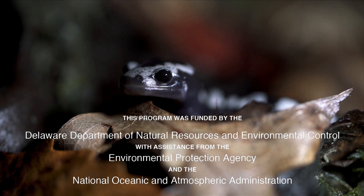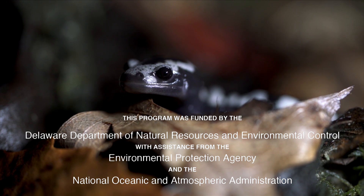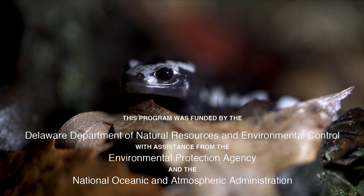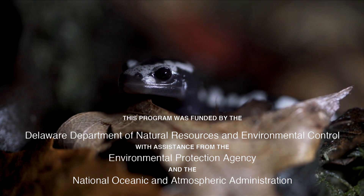This program was funded by the Delaware Department of Natural Resources and Environmental Control with assistance from the Environmental Protection Agency and the National Oceanic and Atmospheric Administration.